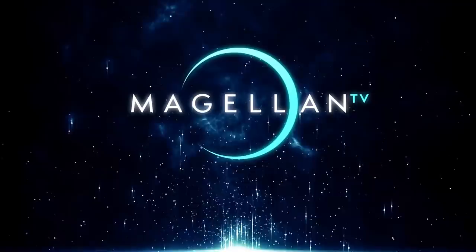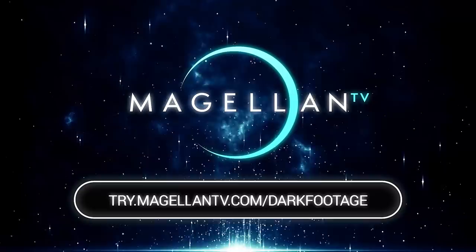You can see even more unbelievable real-life footage in the MagellanTV documentary Caught on Camera: Firestarters. Watch incredible security camera footage as firefighters find themselves under siege. Check it out today and visit try.magellantv.com/darkfootage or click the link in the description below to get a free one-month trial of MagellanTV.